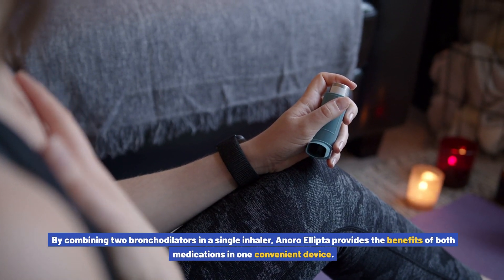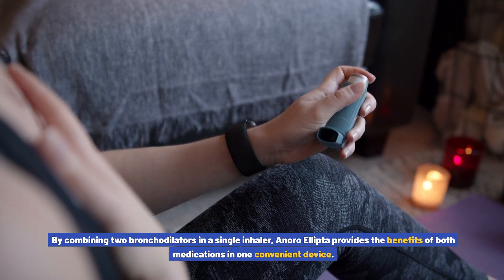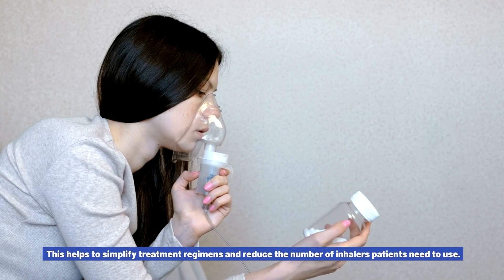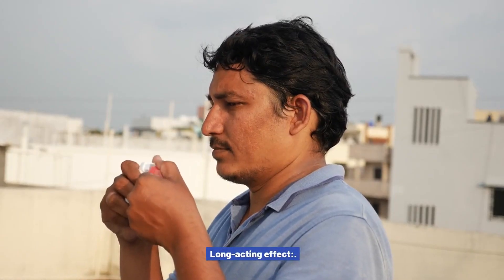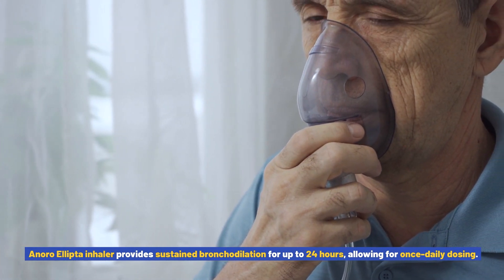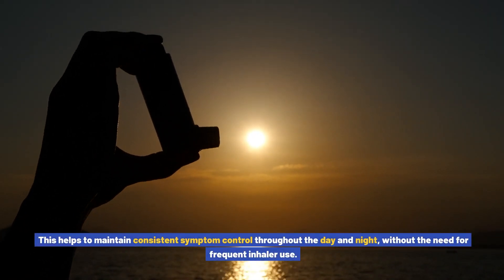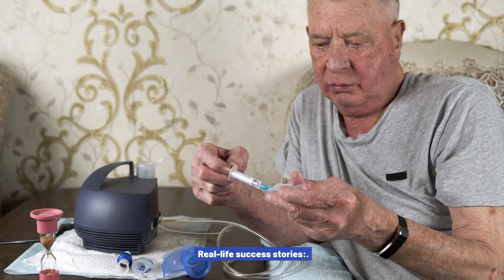By combining two bronchodilators in a single inhaler, Anoro Ellipto provides the benefits of both medications in one convenient device, helping to simplify treatment regimens and reduce the number of inhalers patients need to use. Additionally, Anoro Ellipto inhaler provides sustained bronchodilation for up to 24 hours, allowing for once-daily dosing. This helps to maintain consistent symptom control throughout the day and night without the need for frequent inhaler use.